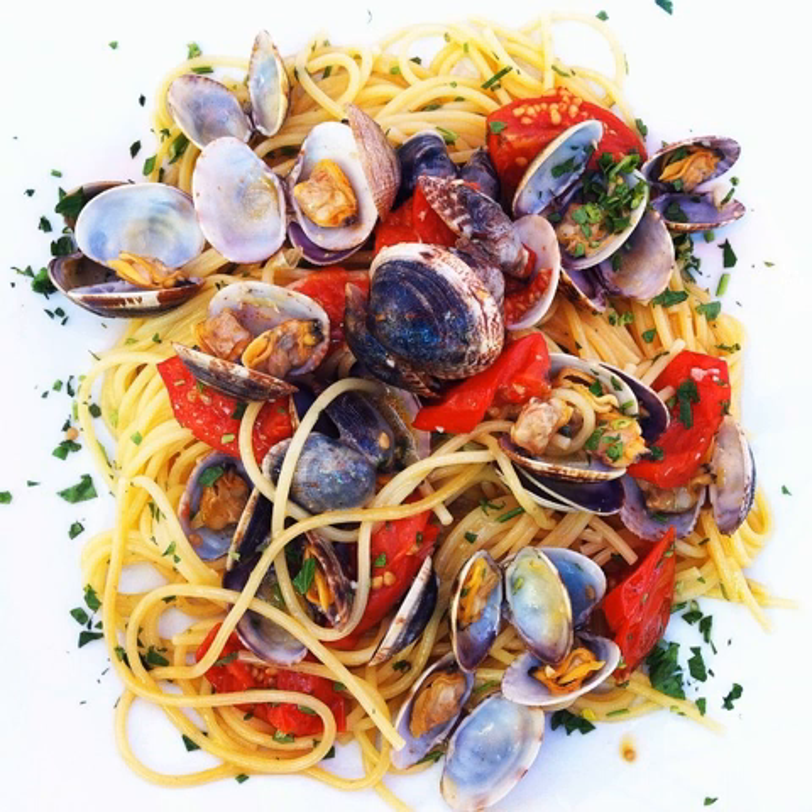A contorno is a side dish and it's commonly served alongside a secondo piatto. These usually consist of vegetables, raw or cooked, hot or cold, and are usually served in a separate dish, not on the same plate as the meat. If the contorno contained many leafy vegetables, the salad might be omitted; otherwise, a fresh garden salad would be served at this point.